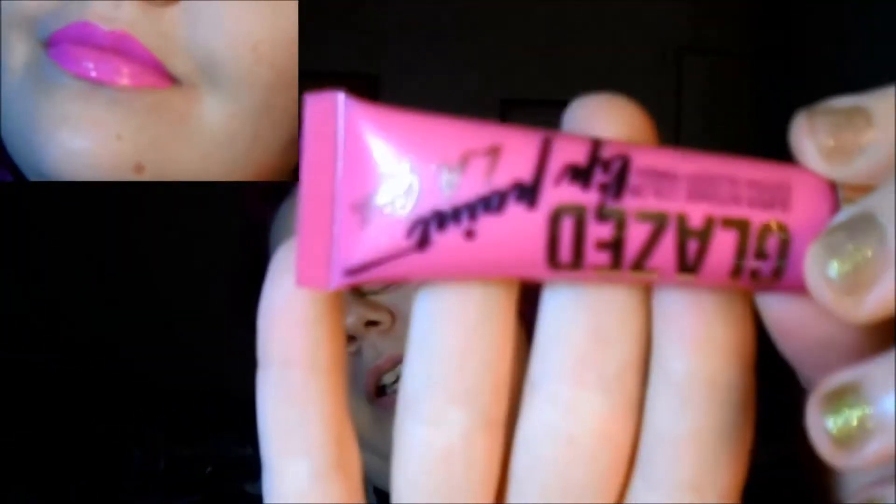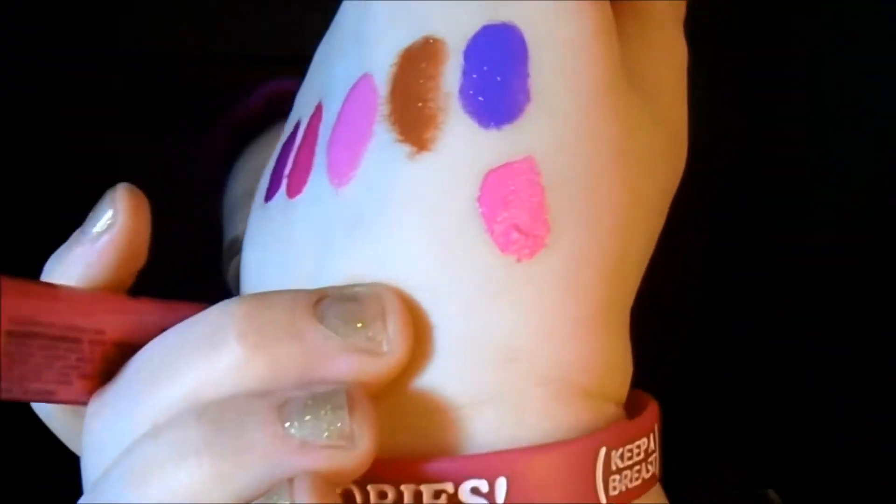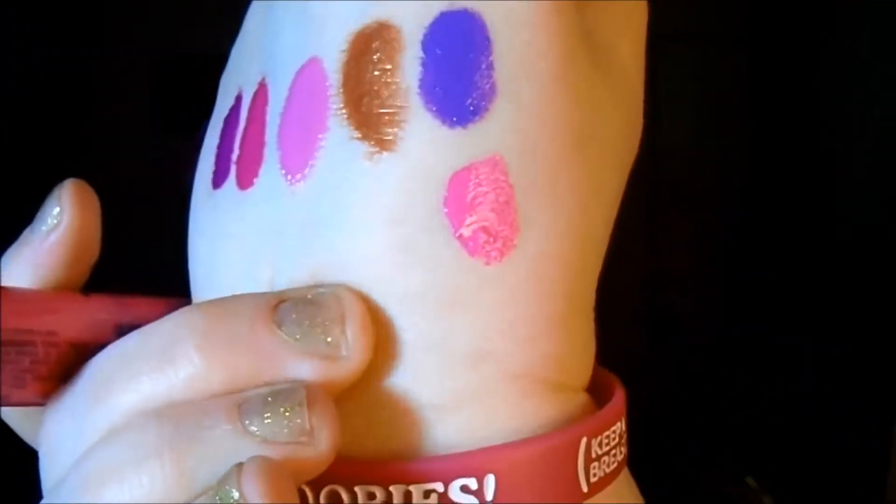I'm glad I finally opened them up because I'm ready to use them. This next one is called Tease — the stickers are upside down on it, which is weird. Tease is another really really nice pink. They kind of smell like mint finger paints — it reminds me of my son's finger paints, which isn't really a bad thing.